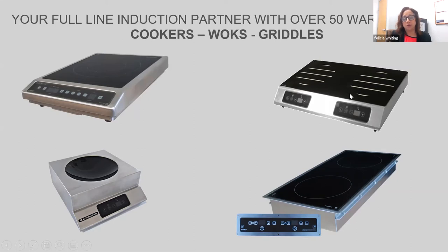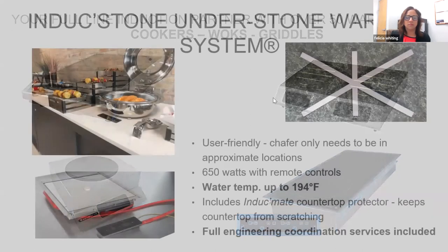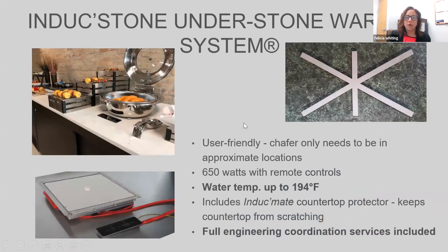We have our double cookers in side-to-side or front-to-back configurations depending on how your kitchen is set up. We have our drop-in units in single and double. The doubles come with a remote control panel that you can install in the apron of your counter. Our under counter system can be used to keep something warm, and our drop-in units also come in 650 watts for warming and 1800 or 3000 watts for cooking.